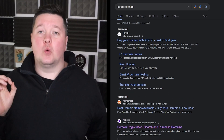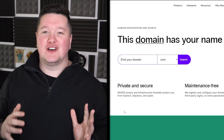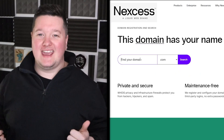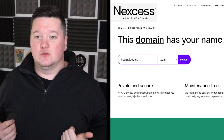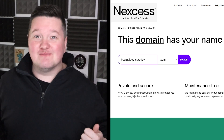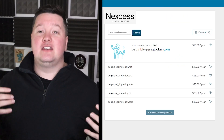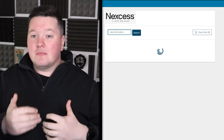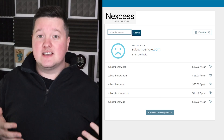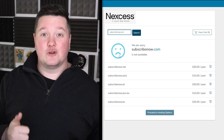Step one: setting up your website. First, every single website on the internet starts off with needing a domain name. This is effectively what your website's called, whether it is something like howtosetupawebsite.com. Either way, you need to come up with a name and then purchase that name as a domain. Bear in mind that lots of other people have done this, so you might need to get a little bit creative to come up with a name.